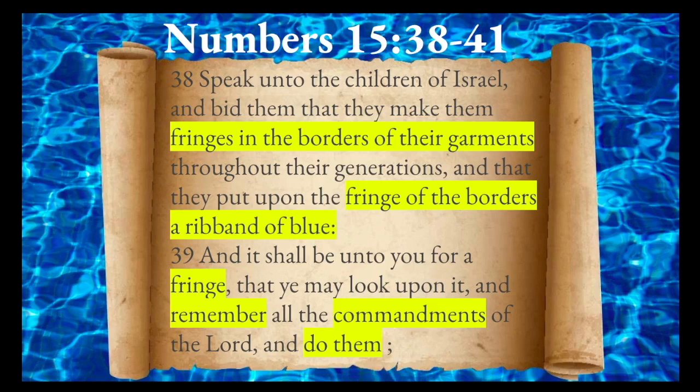Reading Numbers chapter 15, verses 38 through 41: 'Speak unto the children of Israel and bid them that they make fringes in the borders of their garments throughout their generations, and that they put upon the fringe of the borders a ribbon of blue. And it shall be unto you for a fringe, that ye may look upon it and remember all the commandments of Yahuwah and do them.' So the blue fringes instructed to be put on the borders of their garments were meant to remind them of the commandments of God and to do them.